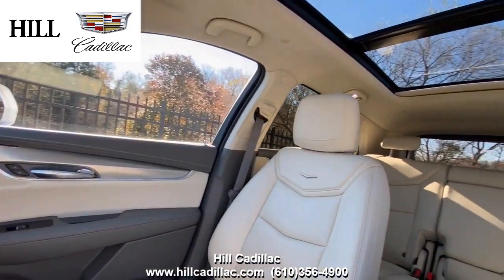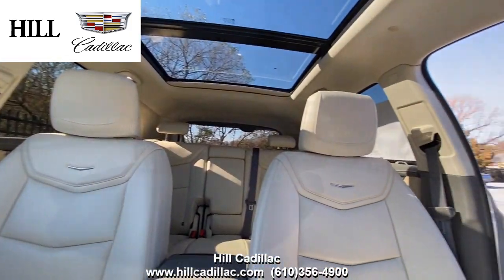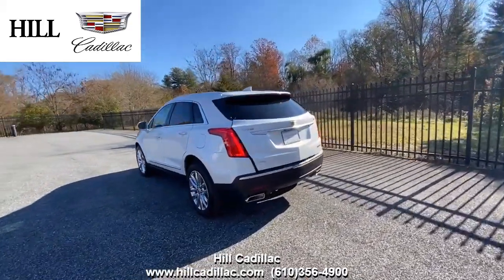On the inside, it has Cirrus leather seats. This car has forward collision alert, lane keep assist, side blind zone alert, and a lot more to keep you safe on the road.